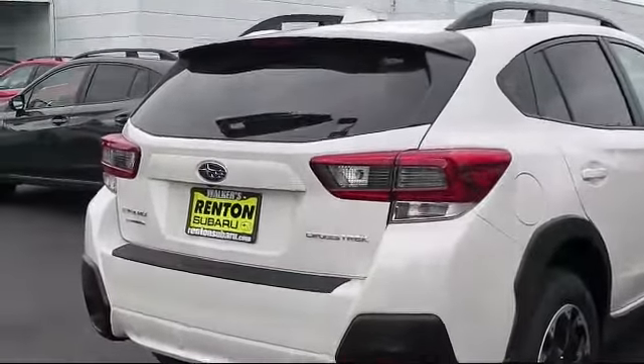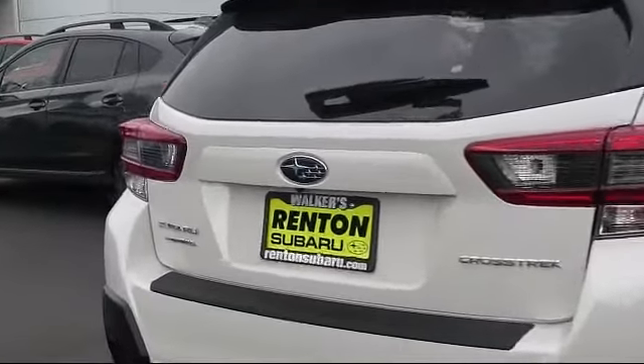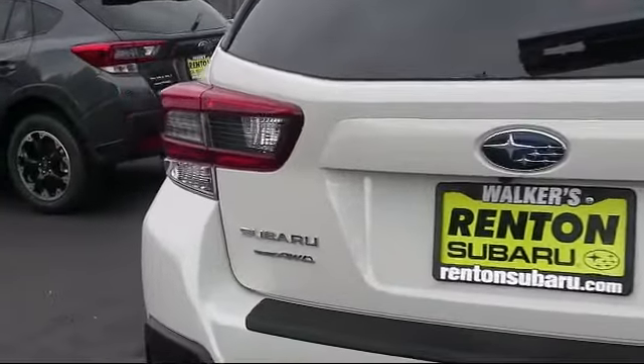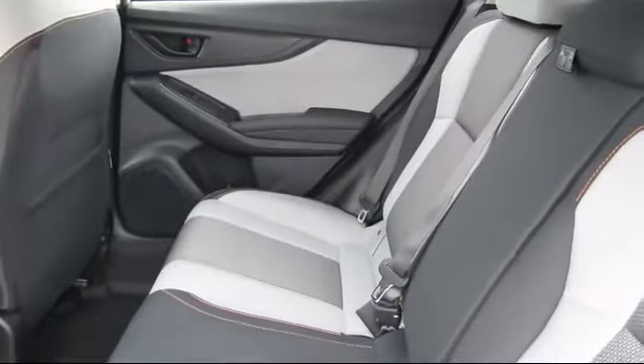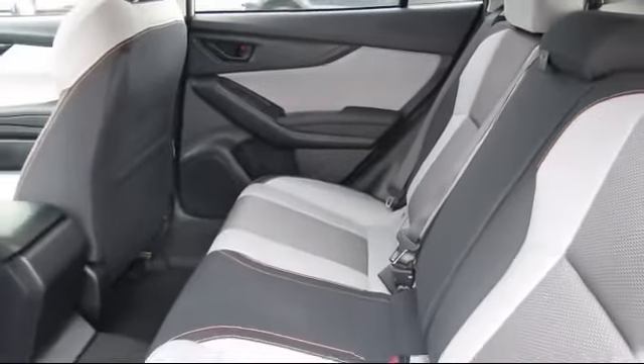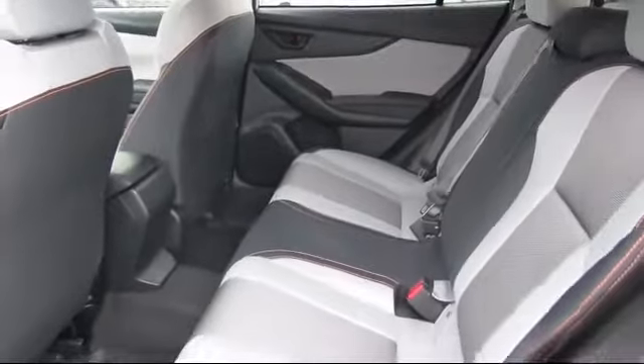Lip spoiler, cruise control, deep tinted glass, and power door locks with auto lock feature. When you visit our showroom, one of our friendly and knowledgeable sales associates will meet you and help you find the Subaru that's just right for you.